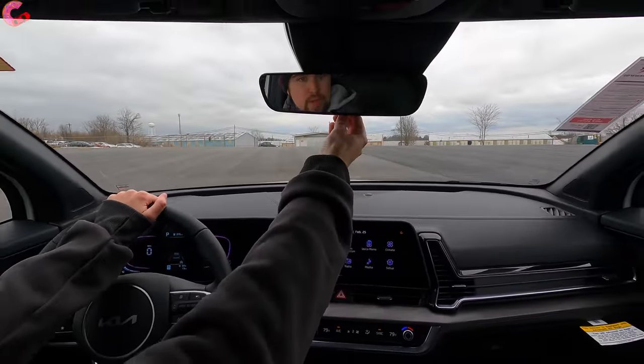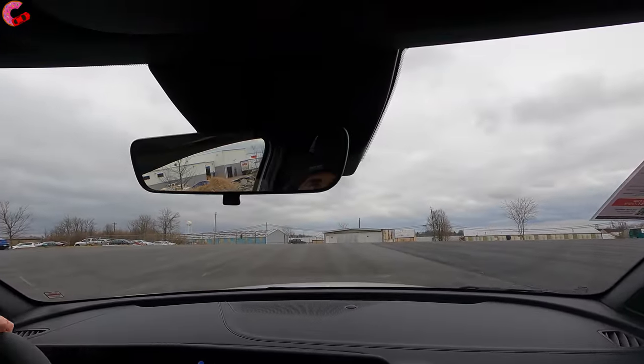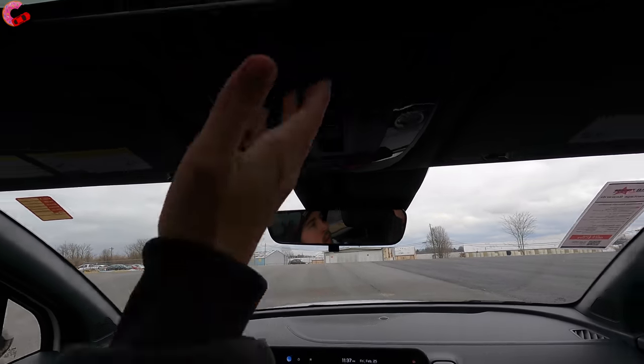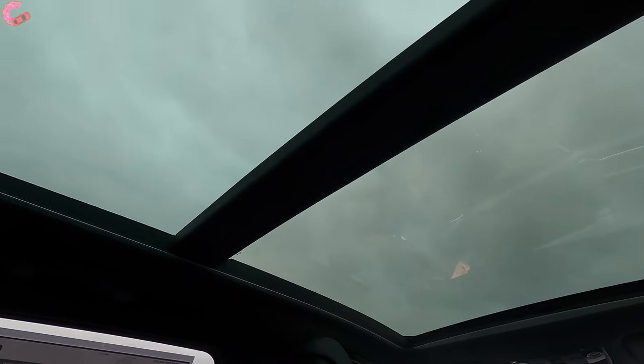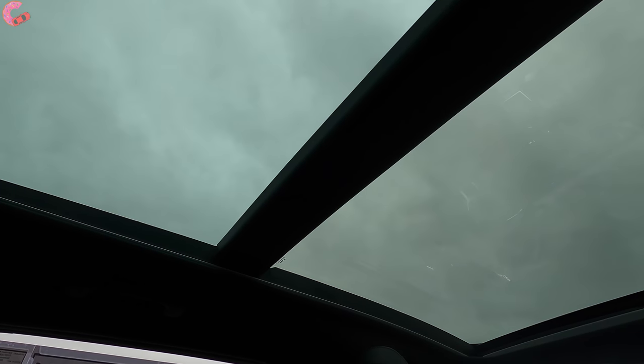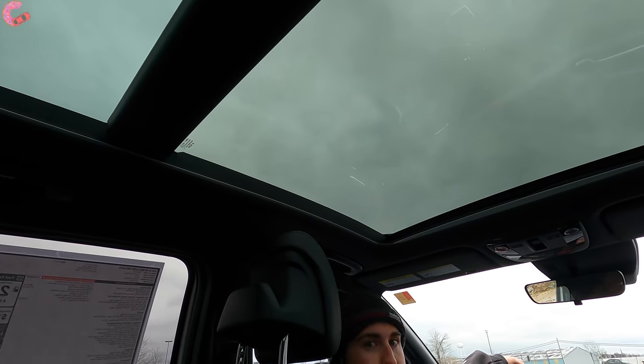Up above we have a manual dim mirror on this one — you can get auto dimming with HomeLink universal remotes on higher trims. And take a look at this beautiful full panoramic sunroof. It's not standard on the X-Line but is included on the top four trim levels; it is available via the optional premium package on the X-Line.